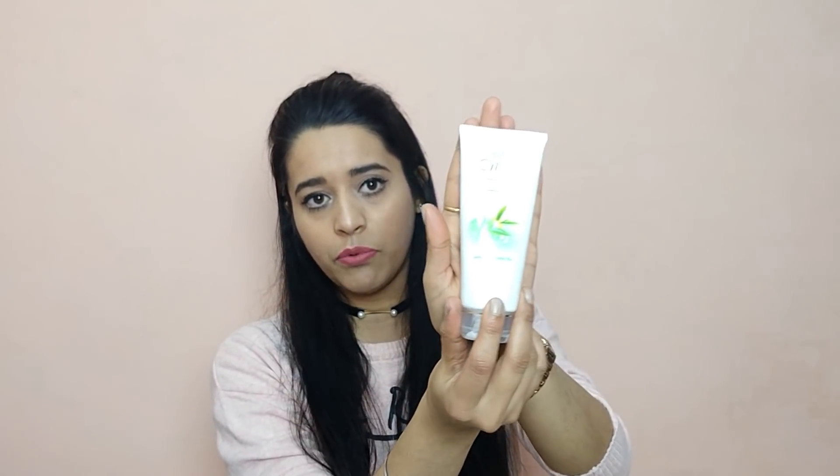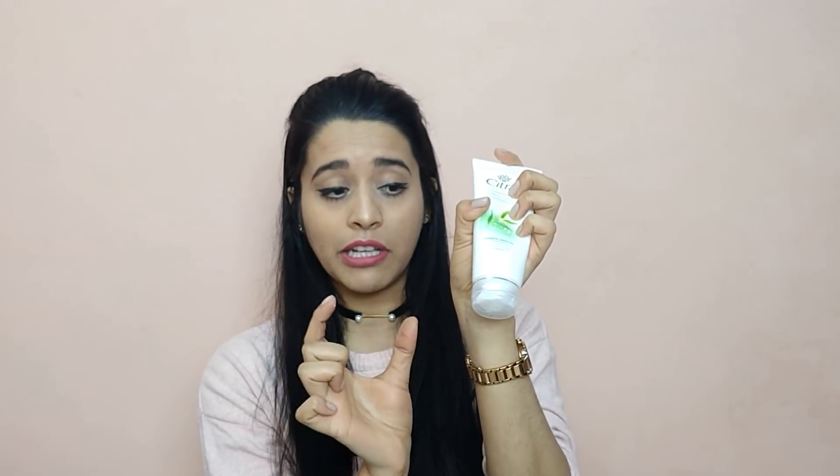If you want to talk about the packaging, you can see it is a white color tube with a green tea picture on it. There is a lot of information on the packaging. It has a flip-top cap which is very secure. So it is very travel friendly. You can easily carry it in your pouch or travel bag with no chance of spilling. Overall this packaging is good.